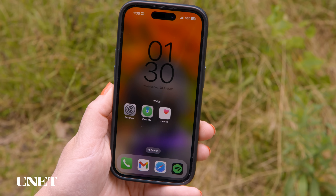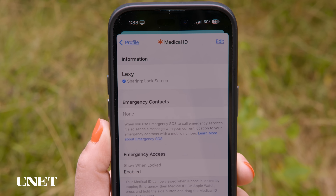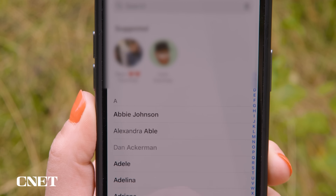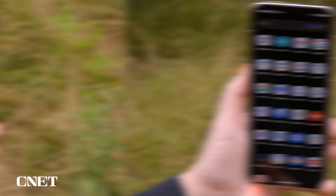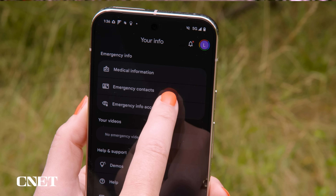On the iPhone, go to the Health app, then Summary. Tap your profile picture, then Medical ID, then Edit, and here you can edit your contacts. You might also want to fill out your Medical ID info as well, if you haven't already. On the Pixel, go to the Personal Safety app, then Your Info and Emergency Contacts.